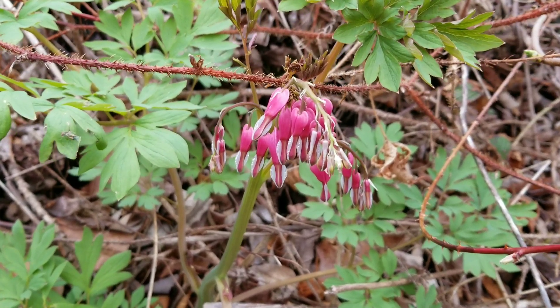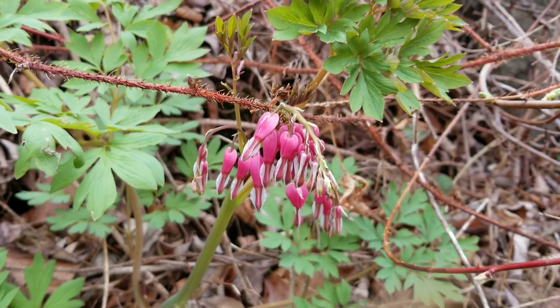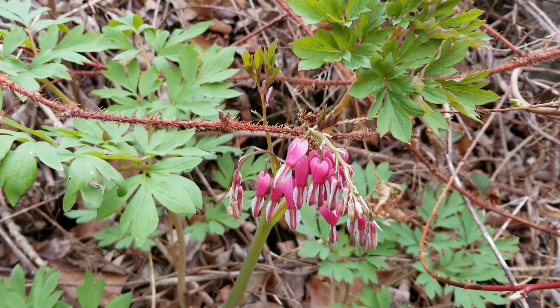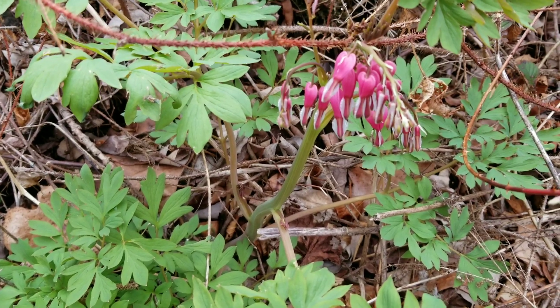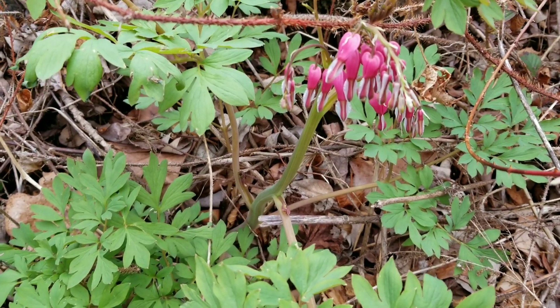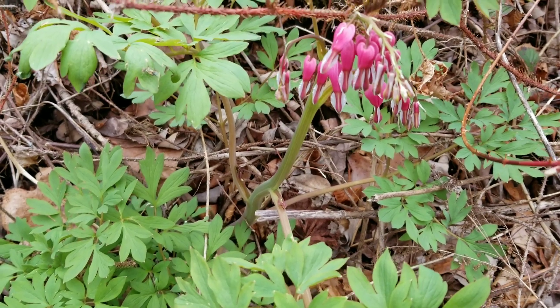It's not hard to understand why it was introduced — it is quite pretty. Apparently it's a very common and popular garden plant. And adding to its appeal as a garden plant, this thing is quite toxic. It's very unlikely that anything in this part of the world is going to want to eat it.